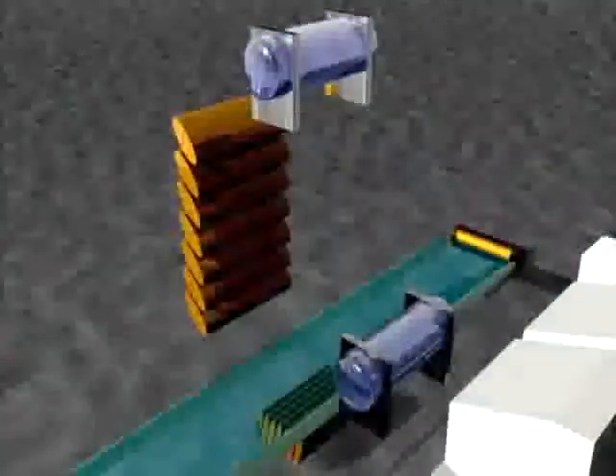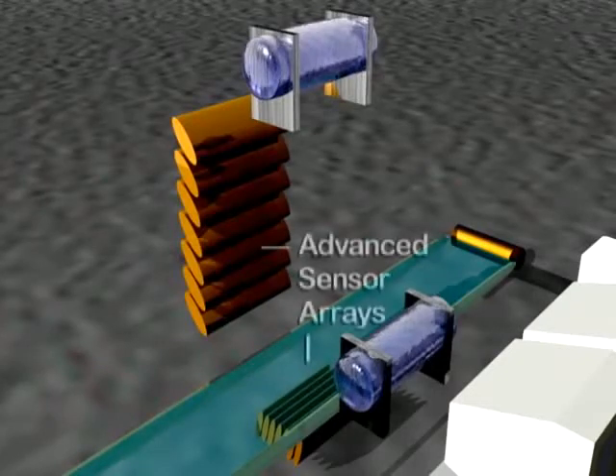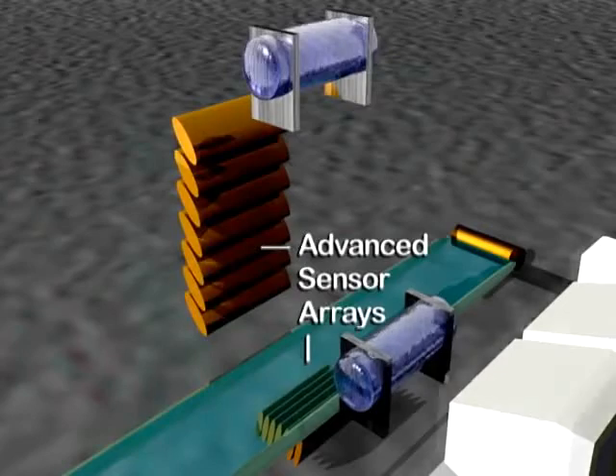The x-ray system in the Sentinel provides two different levels of x-ray energy. This dual-energy, dual-plane x-ray coupled with an advanced sensor array gathers more information about package contents than any conventional inspection system.